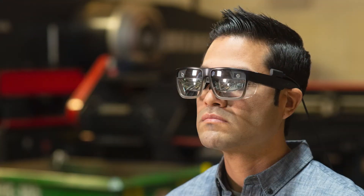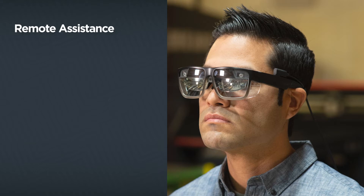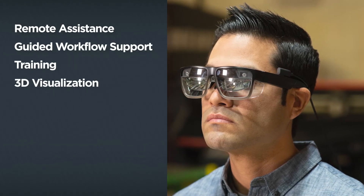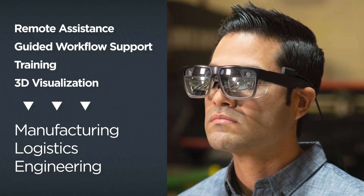The ThinkReality A3 Industrial Edition is a solution for industry professionals that can power remote assistance, guided workflow support, training, and 3D visualization for enterprises in manufacturing, logistics, engineering, and several other markets.